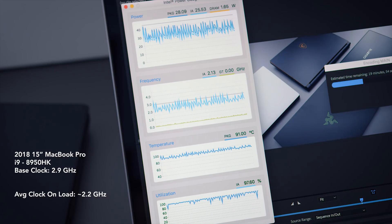I ran those tests over and over and over again before I published the video, after I published the video with new versions of Premiere, new versions of Intel's monitoring program, and I got the same kind of result. The new MacBook was slower than the old MacBook because of some thermal issue.